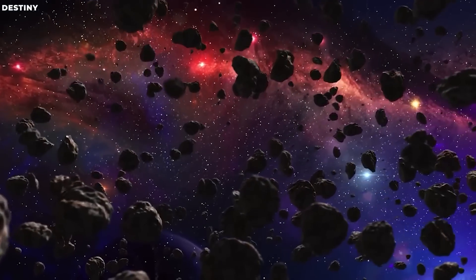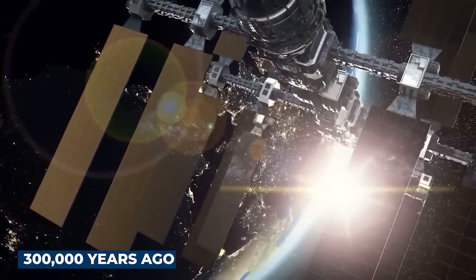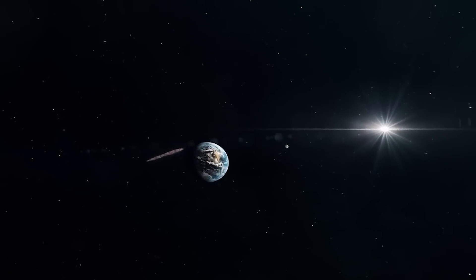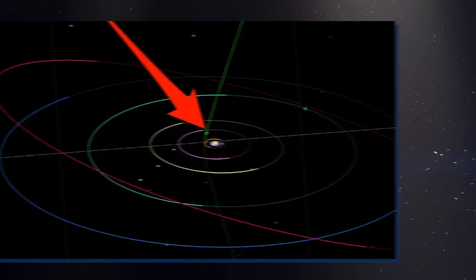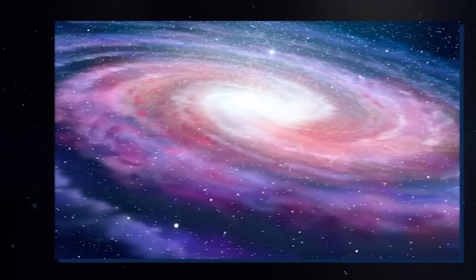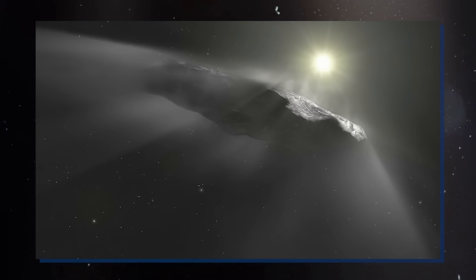It was initially determined from its orbit that Oumuamua came from the general direction of the bright star Vega roughly 300,000 years ago. But it's unlikely that Oumuamua originated from Vega's solar system, because Vega wasn't in the same spot 300,000 years ago. Scientists also determined the age of this object — it had been wandering the Milky Way galaxy for hundreds of millions of years before visiting us. Even so, we're not exactly sure where it came from, other than the fact that it is indeed interstellar.